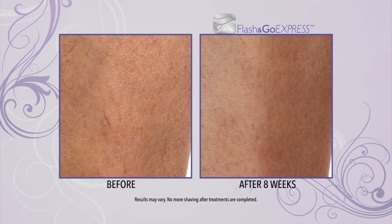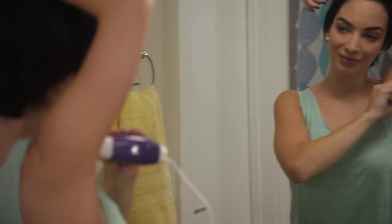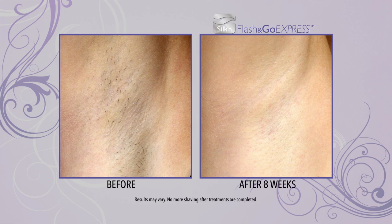The worst thing about shaving is I get nicks and cuts everywhere — horrible and painful. I love Flash & Go. I can take it anywhere, use it at any time. It's easy, painless, and it gives great results. As I was using it more and more, I noticed my hair gets thinner and thinner and you see the difference. Flash & Go is just the most amazing product. I can't believe the difference between me before and me after. Flash & Go has changed my life because I don't have to shave anymore. It's just one less thing to worry about.